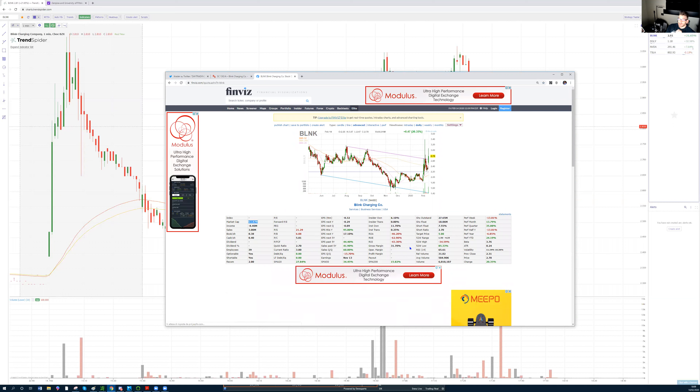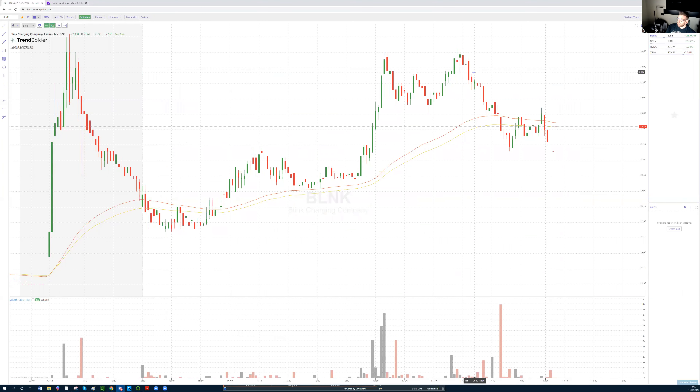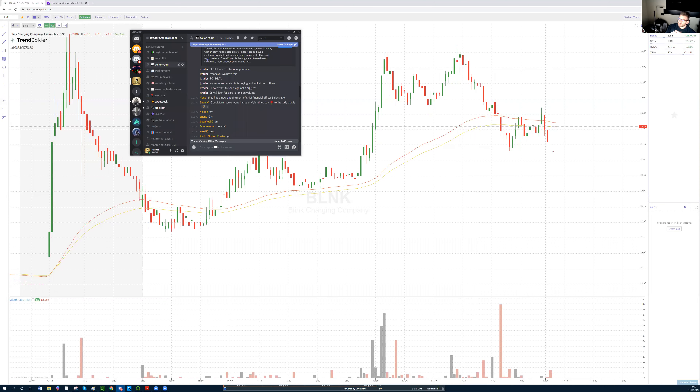BLNK has a $63 million market cap, low percentage institutional ownership updated to yesterday, and an 18 million float. I track this stock with stats — I'm very analytical. Over the last 24 gaps in two years, 70% were failures on the first day. But this news is different: when BLNK has a strong catalyst, it tends to extend.